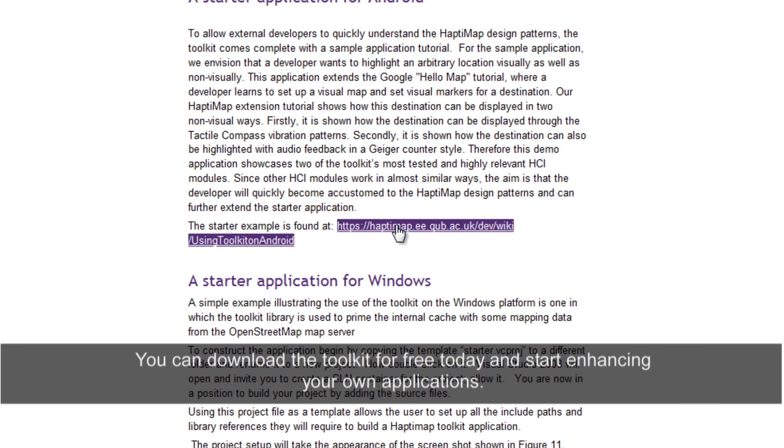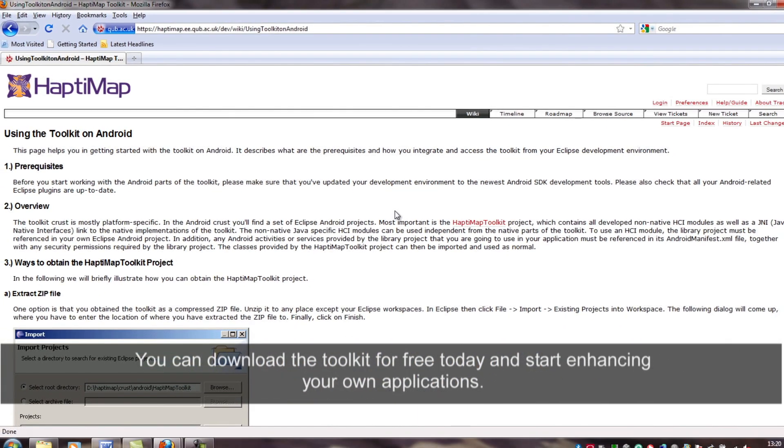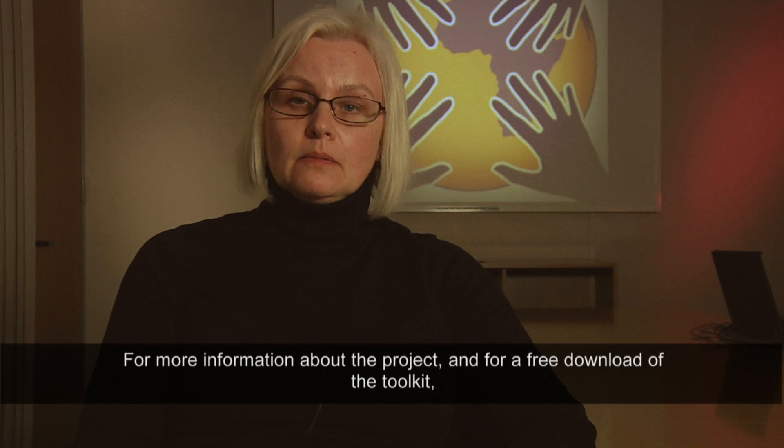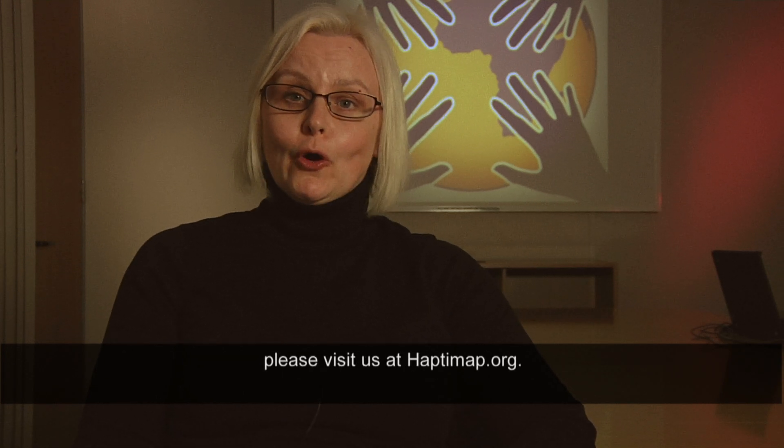You can download the toolkit for free today and start enhancing your own applications. For more information about the project and for a free download of the toolkit, please visit us at haptimap.org.